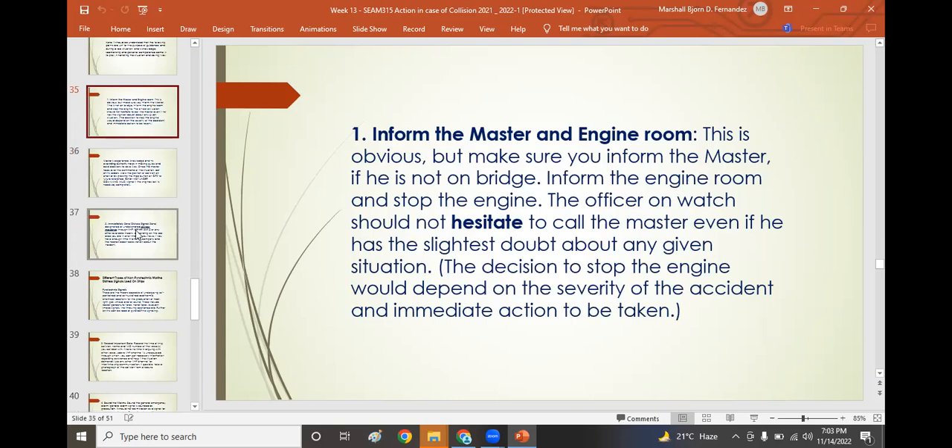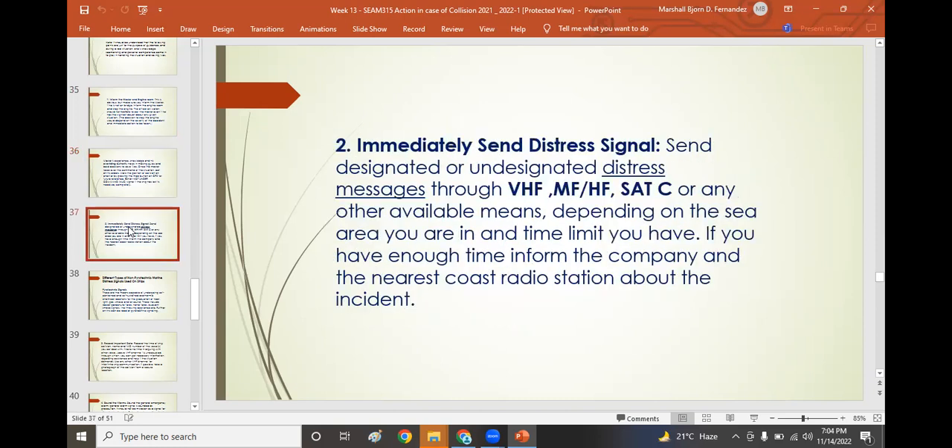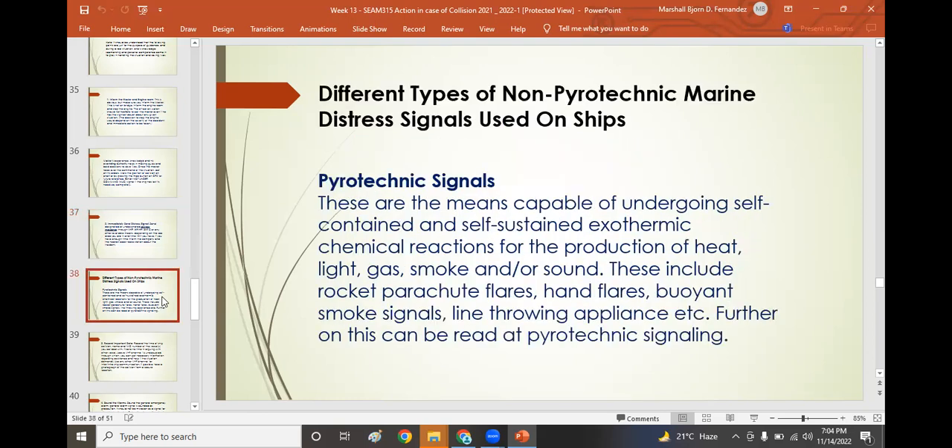Inform the master and engine room — overriding authority comes from the master. Immediately send distress signals via VHF, MF/HF (medium frequency/high frequency), and Satellite C. Emit distress signals as per COLREGS, including pyrotechnic signals such as red parachute flares, hand flares, and buoyant smoke signals. These can be used in times of distress.